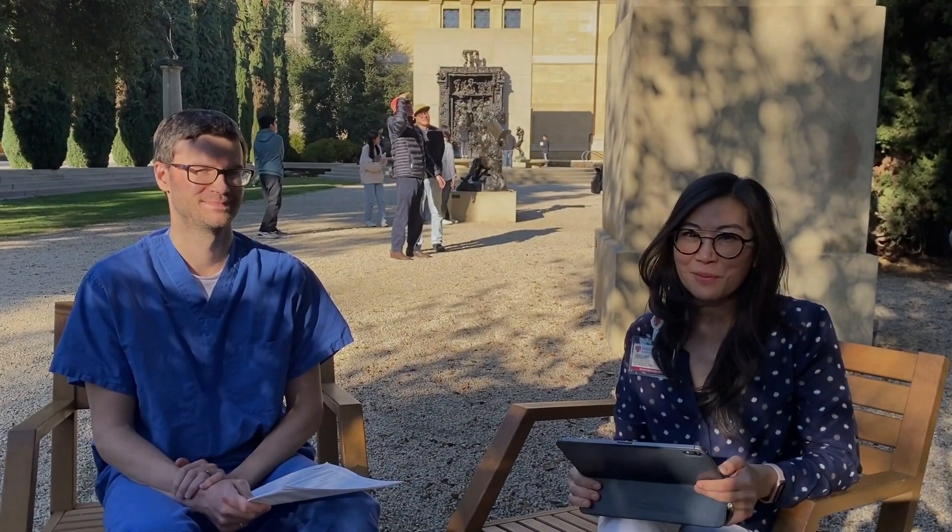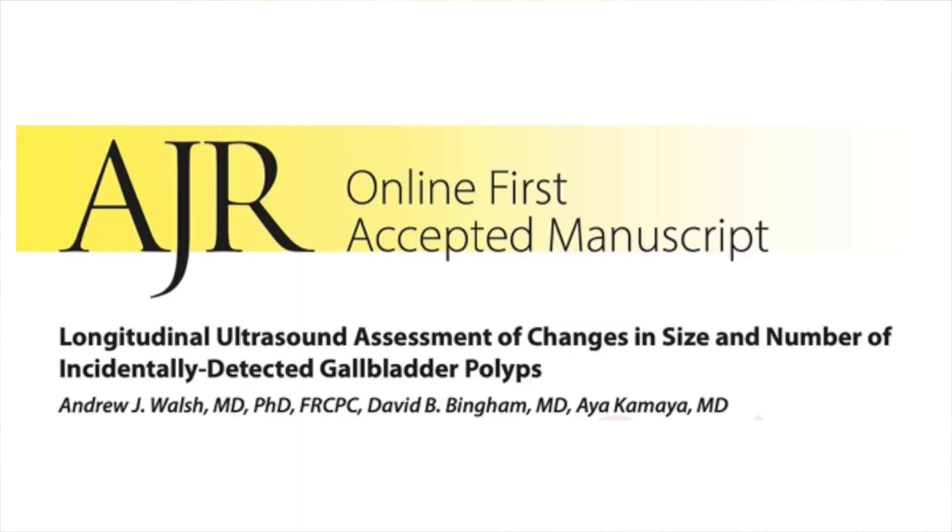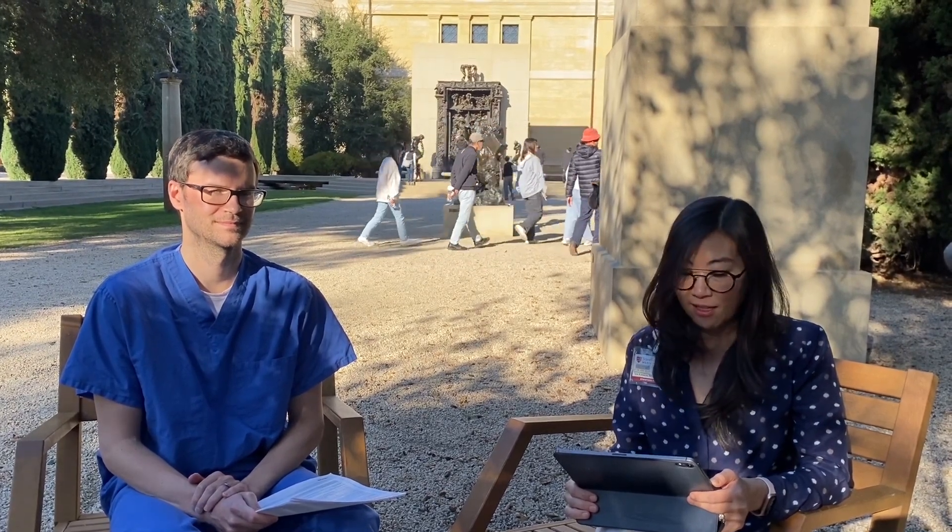Hi everybody. I'm Aya Kamaya, and I'm here with Andrew Walsh, and we're here to talk about our paper called 'Longitudinal Ultrasound Assessment of Changes in Size and Number of Incidentally Detected Gallbladder Polyps,' which was just published in the AJR. Andrew Walsh is the first author of this paper. He's currently a fellow at Stanford, but will soon be joining the faculty at the University of Alberta in Canada.